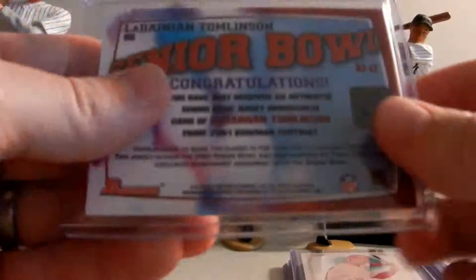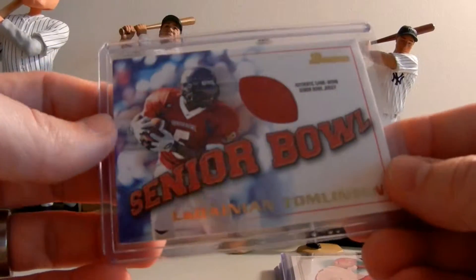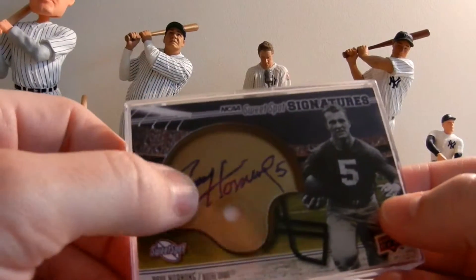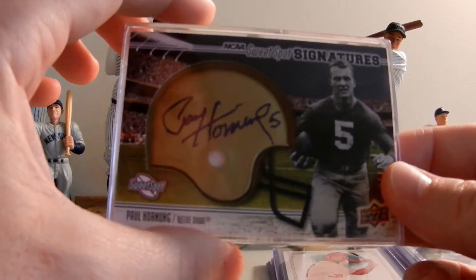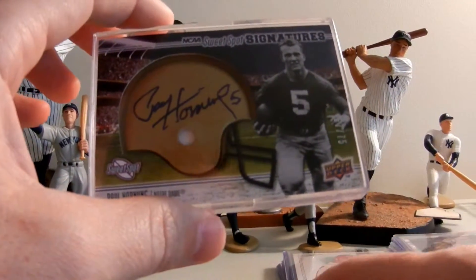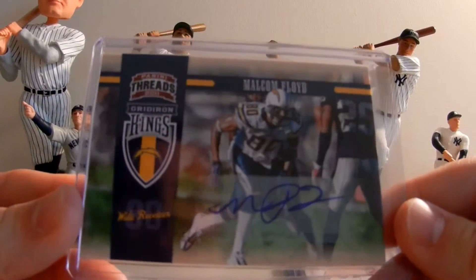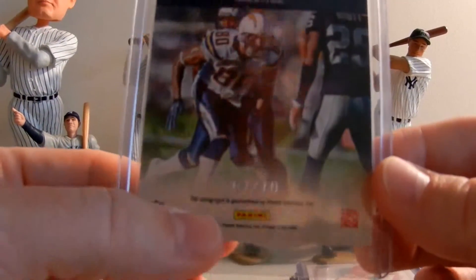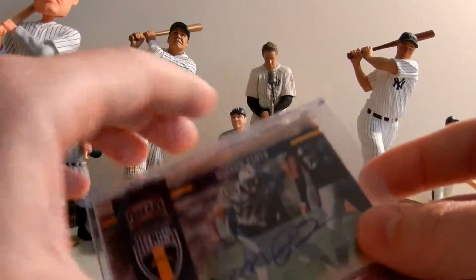For football, there's a jersey card of LaDainian Tomlinson from the 2001 Senior Bowl - old card, but it's a jersey card. Under autographs for football, we got a Paul Hornung numbered to 75 Notre Dame mini helmet - really like this card, low serial number autograph. We also picked up a Malcolm Floyd autograph - I know what you're thinking, but it's numbered seven of ten, great low serial number, clean autograph.